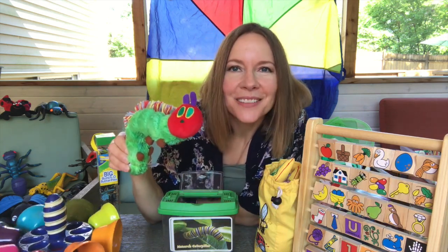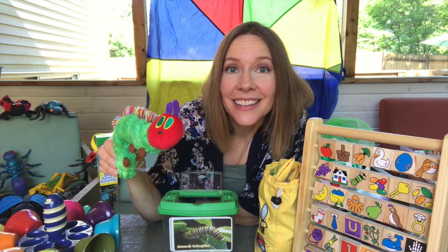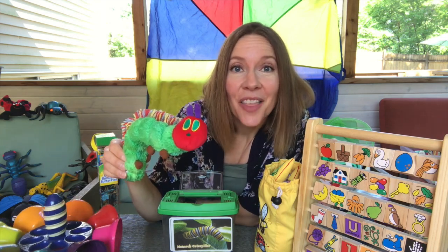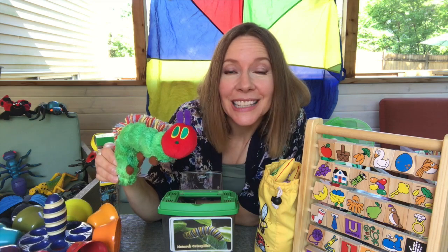Do you remember the dragonflies? Can dragonflies see very well? Yes. Caterpillars cannot. Their eyes can make out shapes, but they don't see clearly.